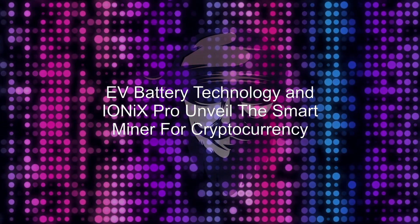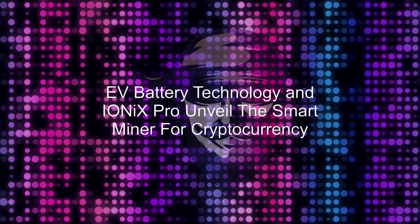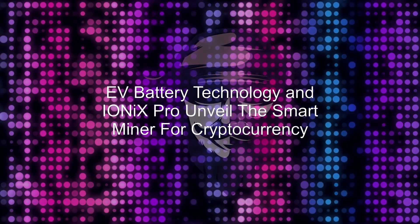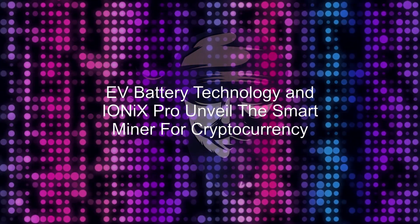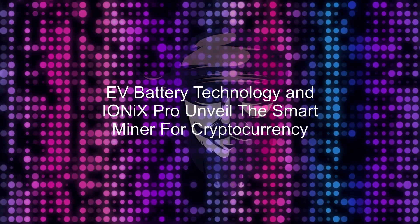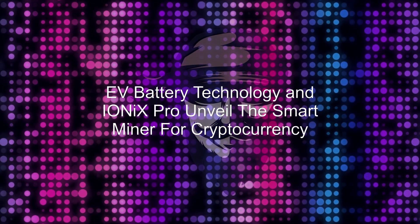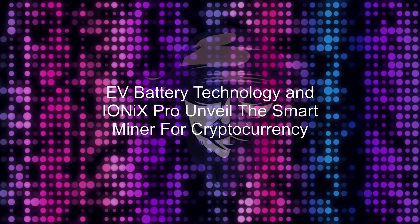The Smart Miner is IONIX PRO's most advanced development to date, utilising the patent-pending POR protocol in conjunction with the company's patented battery management system. The Smart Miner is based on the IONIX PRO Home Smart Wall concept, but has been modified to verify renewable energy generation and consumption, allowing it to mine the ROB-E2 protocol. This is enabled by the company's advanced BMS and real-time AI, which are integrated into every IONIX PRO product.